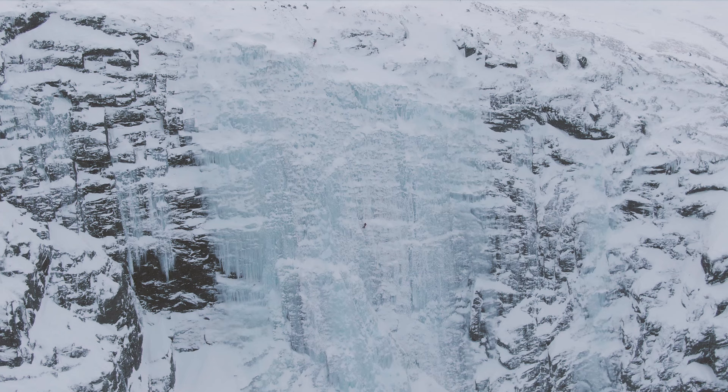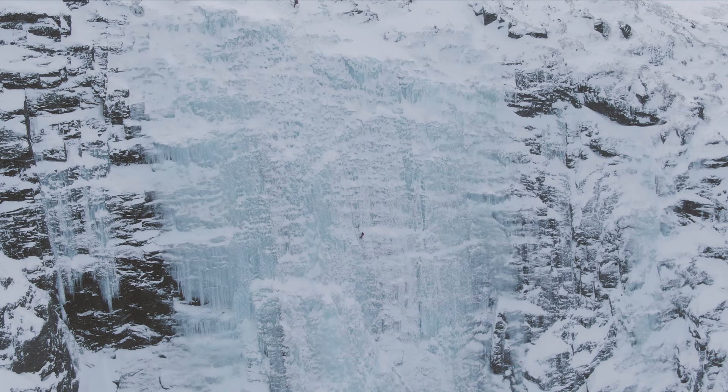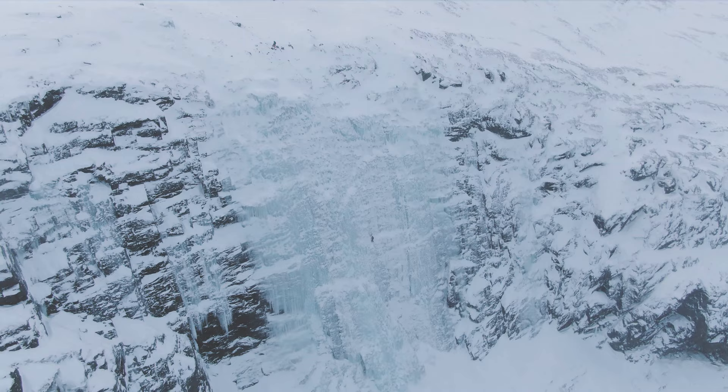In this video I'll introduce you to one of these climbs: the Hydalforsen, a WI4 Plus. Hydalforsen is a wide and steep ice field that stands at about 100 meters tall and can be climbed in different variations.